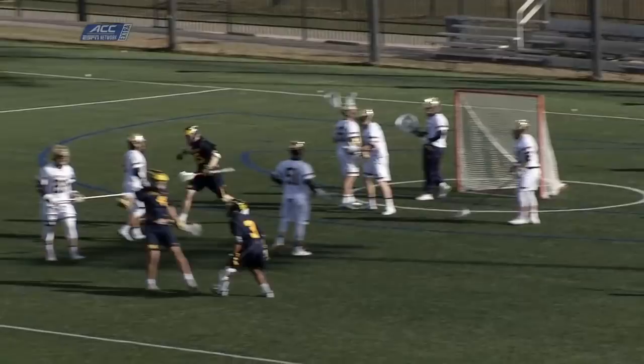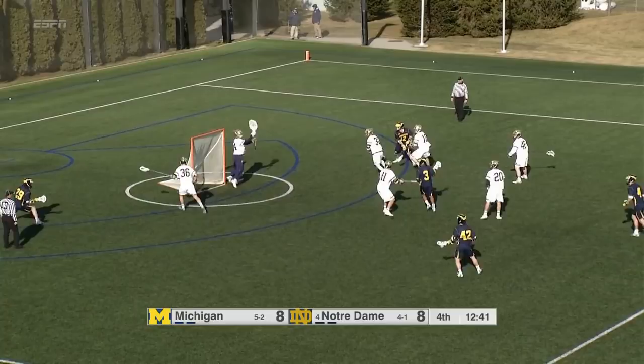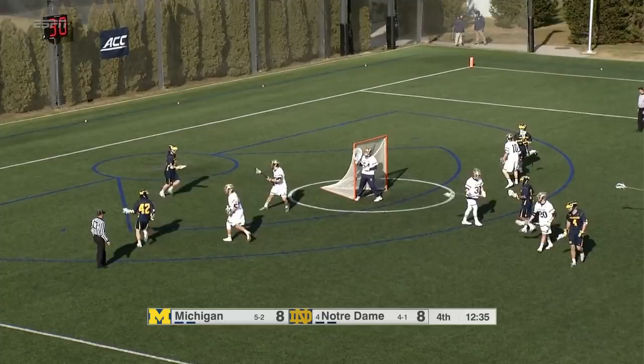Keep in mind, Owen Malloy, number 54, in white in net for Notre Dame. That shot went to the left of him, but Michigan's still in control. Malloy, a senior, making his second appearance of the season.